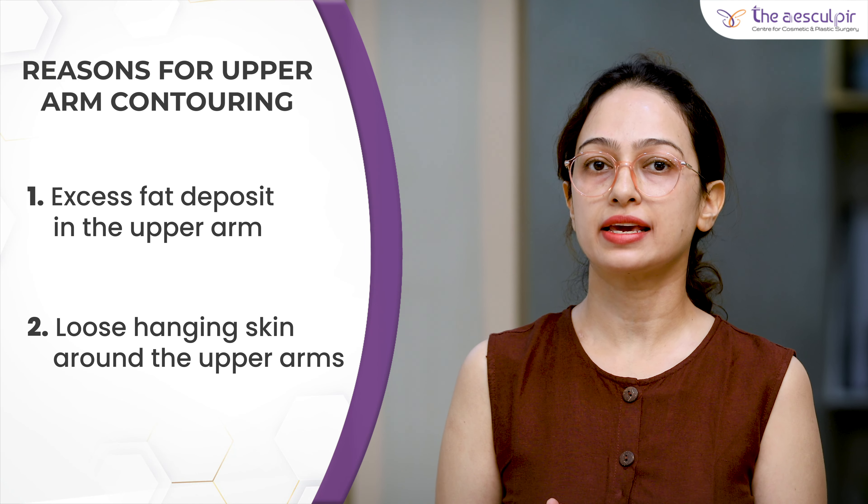If you want to get rid of the abnormal contour of your upper arms — whether due to excess fat deposition or loose hanging skin — do consult a plastic surgeon who can advise you on the best procedure for your case. Thank you friends for watching this video. I hope you understood the arm contouring procedures and the differences between both. If you have any doubts, you can call us or write to us. You can also subscribe to our YouTube channel and press the bell icon for latest notifications, and follow our Instagram handle at the_Escalpia.